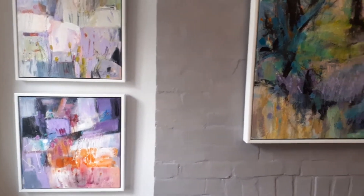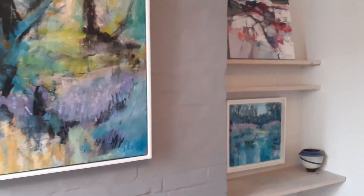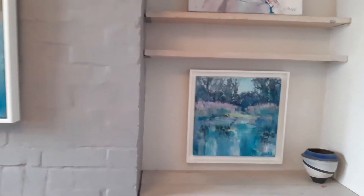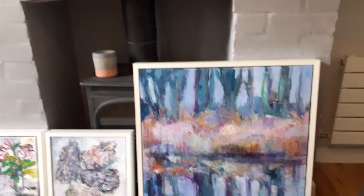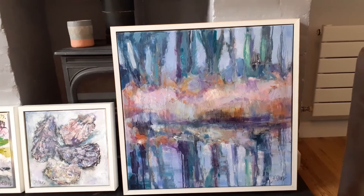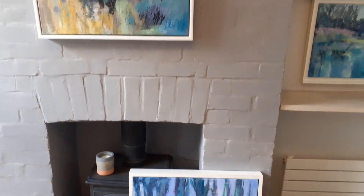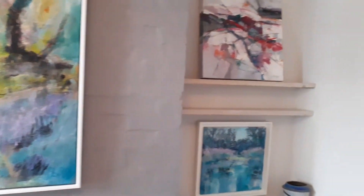My inspiration is my local area, my garden, and the nature reserve near where I live. I find changing seasons and changing light all very inspirational.